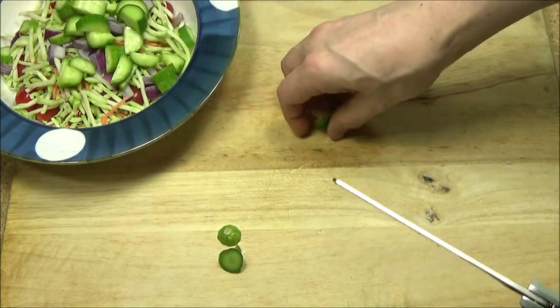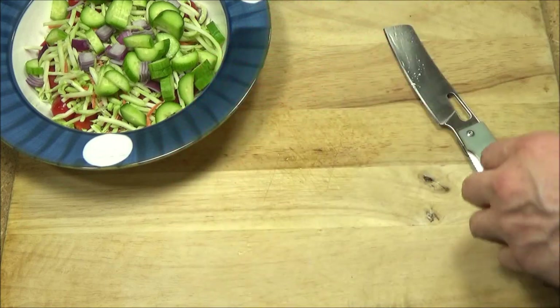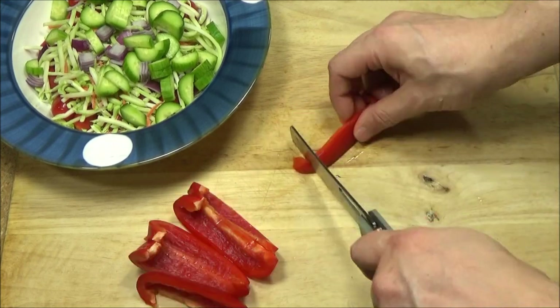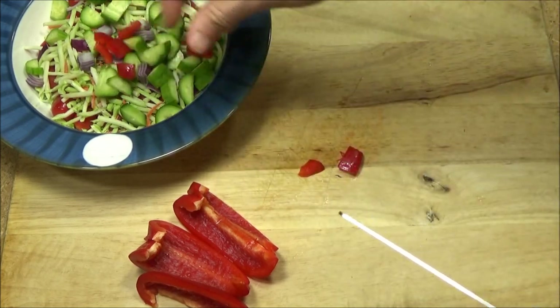Got our baby cucumbers added to this. Next up, take half a pepper. I do love me some peppers.